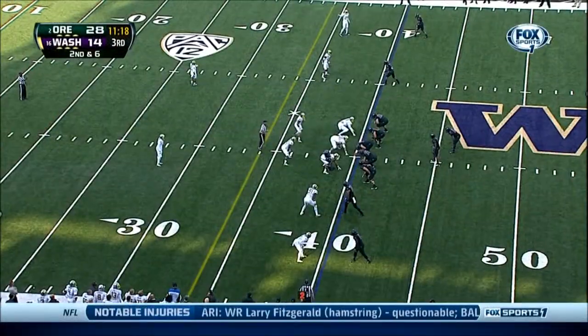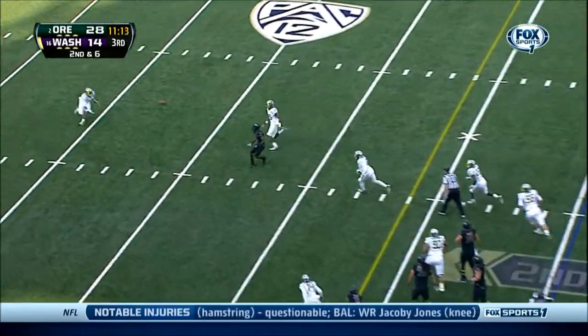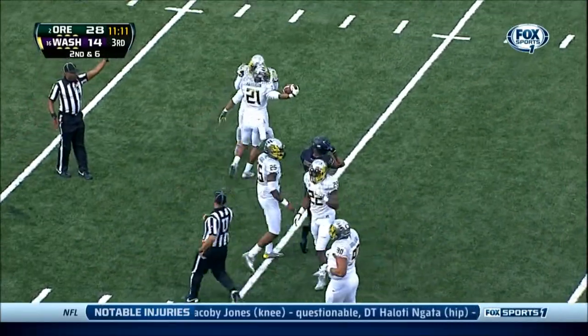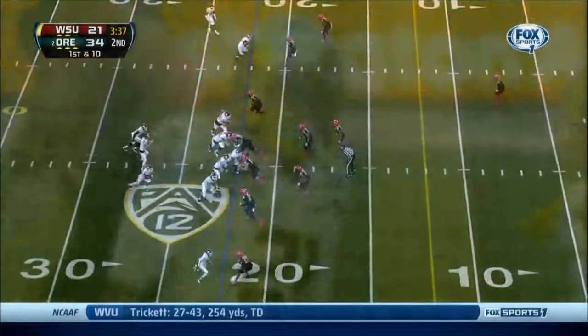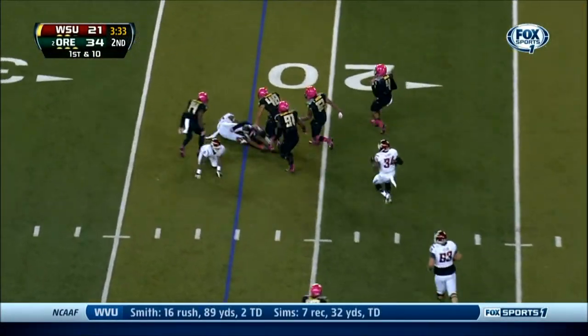The last couple of plays, Oregon struggled to get ready to go against Washington's offense. Price under — picked up. Third turnover of the day. Under four minutes left. Another quick throw to the far side as Washington State is spreading the field.